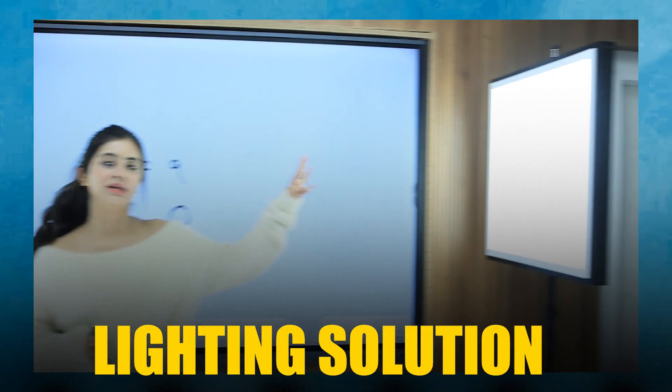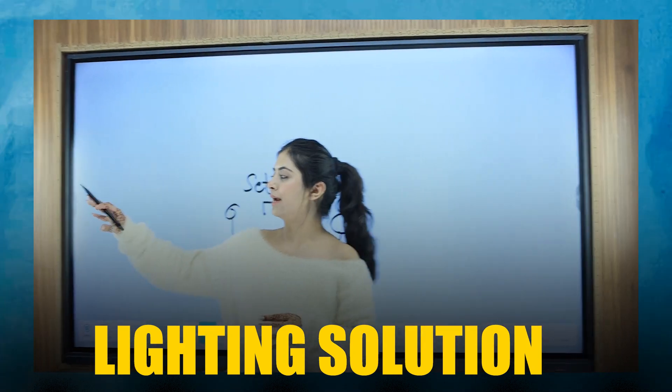This is Nancy Punjabi and in this video I will tell you how and why the lighting solution is so important for your videos. Do not forget to watch this video till the end because I'm going to tell you the kind of lighting solution your video needs, the price of all the lighting solutions, and what kind of lighting setup suits best for your video.